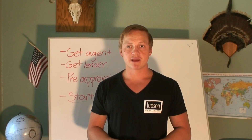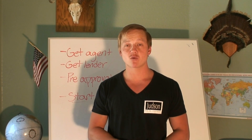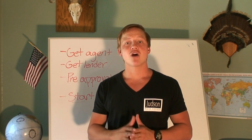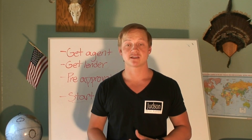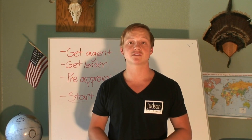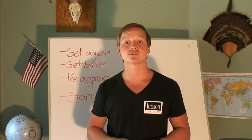Alright guys, welcome back to my Facebook page and YouTube channel. In today's video, I'm going to be going over the most common question that I get from first-time homebuyers, and that is, how do I get started in the process of looking for houses? It's a big process, and people are nervous and not sure what to do, so in this video I'm going to give you three basic steps that lead you to house hunting.